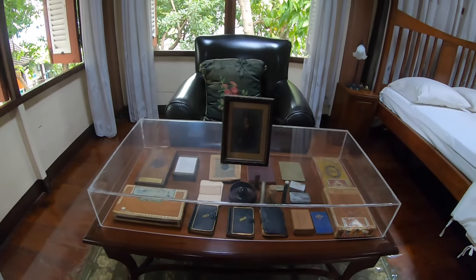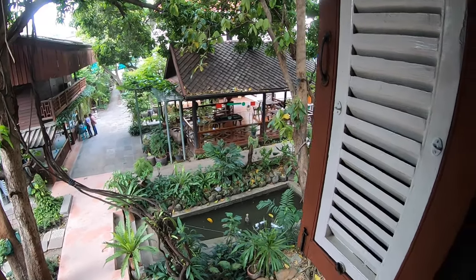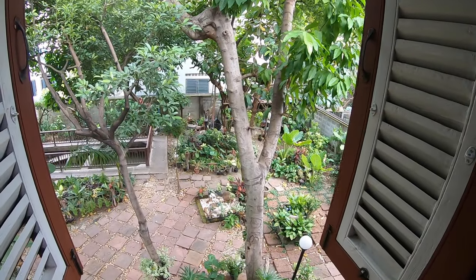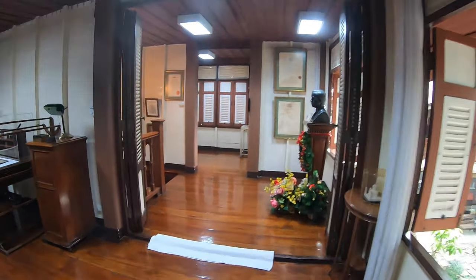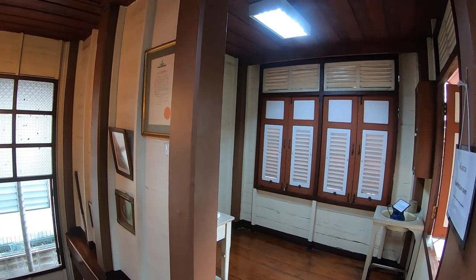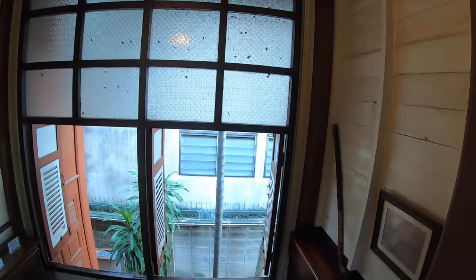I see the bed there waiting for its next patient. When you're walking around here, please be very careful that you don't slip and fall — the wood is so highly polished and varnished that you can find yourself skating around the house at times.